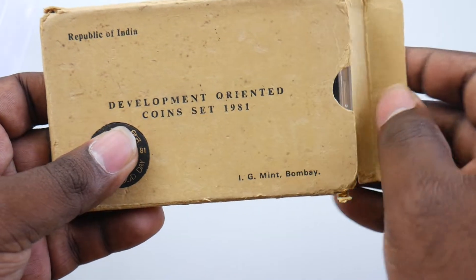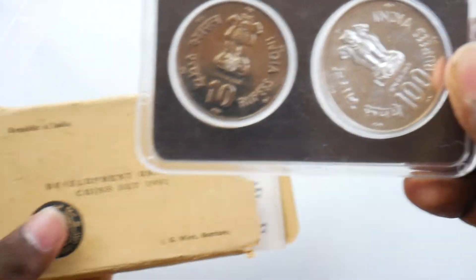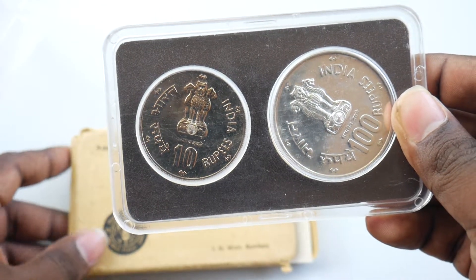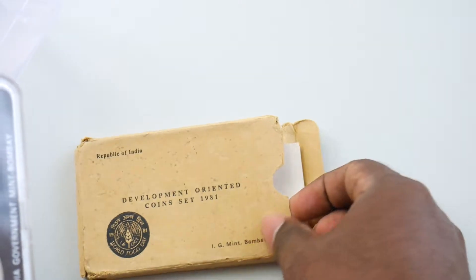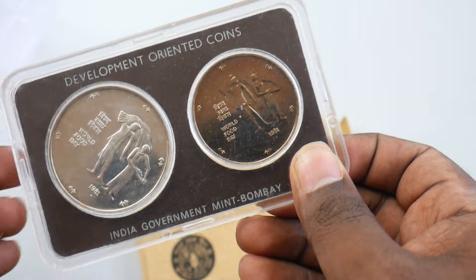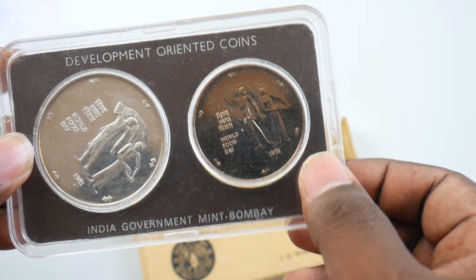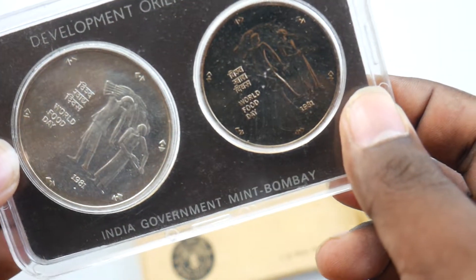We'll just open this up and find the beautiful coins inside. This is the 10 rupees and the 100 rupees. Remember, this is from 1981 — really rare development oriented coins themed around World Food Day.